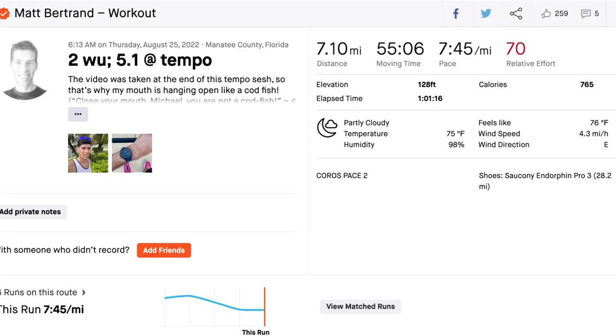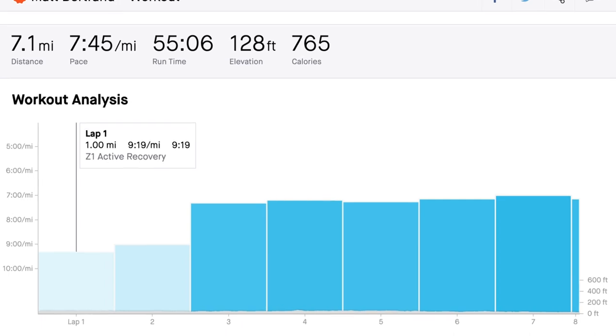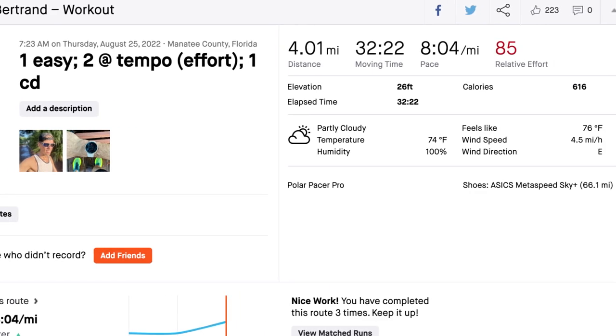Thursday I knocked out 11.1 miles split into two runs because I changed shoes halfway through. First run was 7.1 miles — 2-mile warm-up, then 5 miles at tempo pace. Then I came home, put on another pair of shoes, did 1 mile easy, 2 miles at tempo, and cooled down for a mile before getting home. Pretty huge run, though it took it out of me. Friday I took a serious rest day — I was feeling more tired than usual, so I really took it easy.